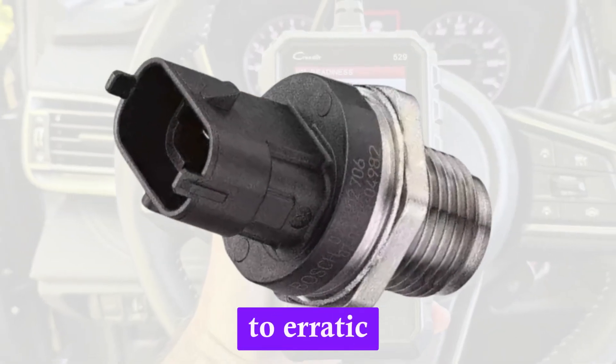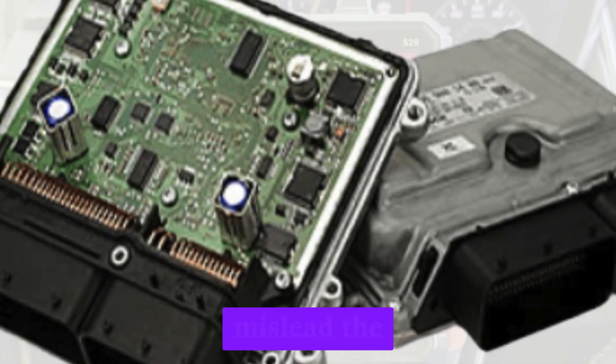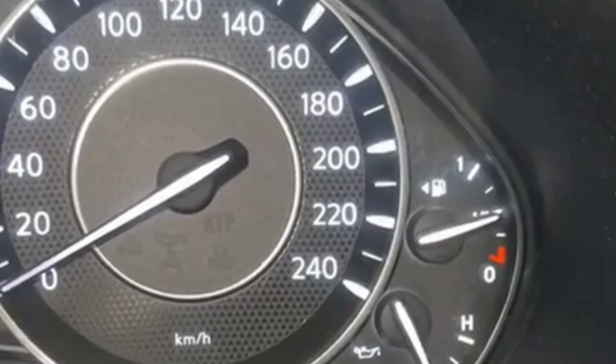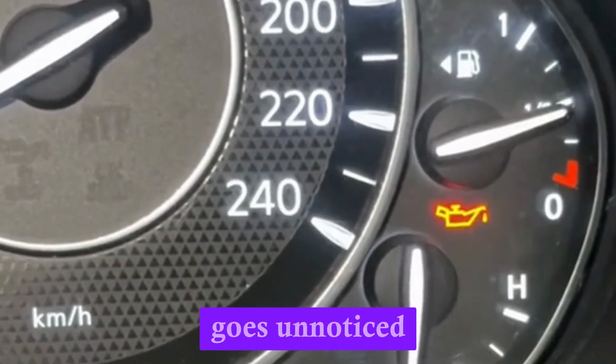Often, this is due to erratic voltage signals from the failing sensor. These fluctuations mislead the car's onboard computer, causing inconsistent alerts. If left unchecked, it might eventually desensitize the driver to warnings. It's important to have the sensor inspected before a real issue goes unnoticed.